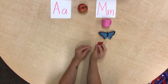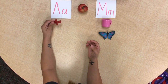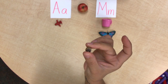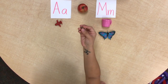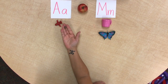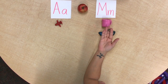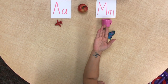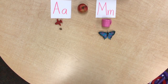Mariposa goes with M. Airplane — ah, ah — or you could do airplane, or avión in Spanish. And acorn — does this go a, a, a, a, a, a or mm, mm, mm?